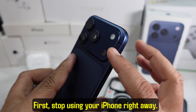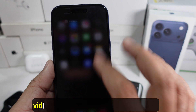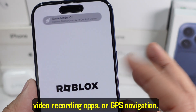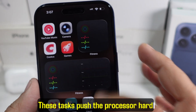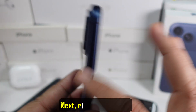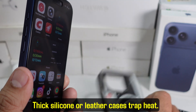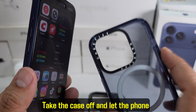First, stop using your iPhone right away. Close all apps, especially heavy games, video recording apps, or GPS navigation. These tasks push the processor hard and cause the screen and body to heat up fast. Next, remove the case. Thick silicone or leather cases trap heat — take the case off and let the phone breathe.